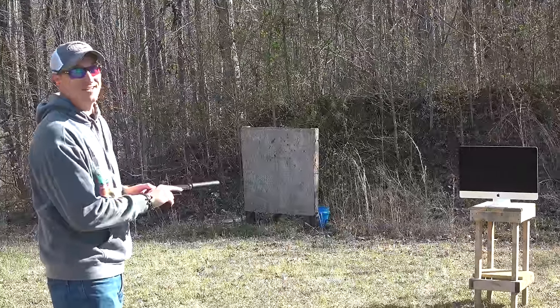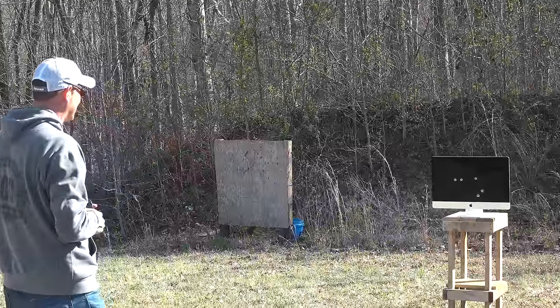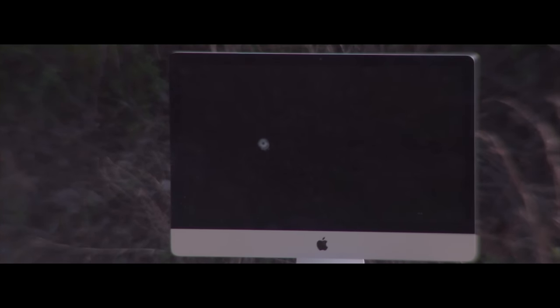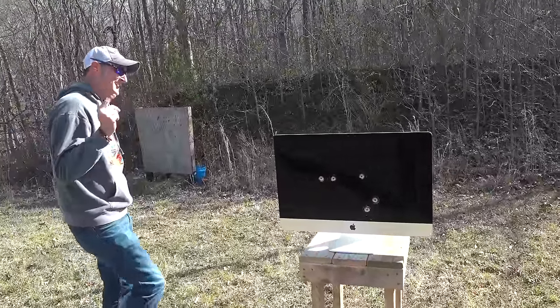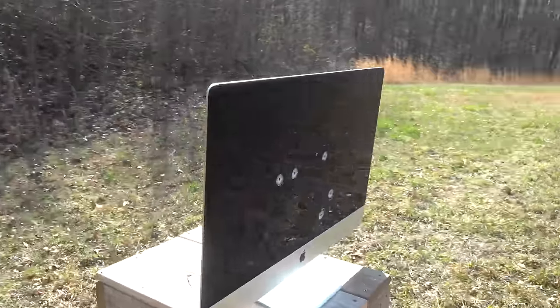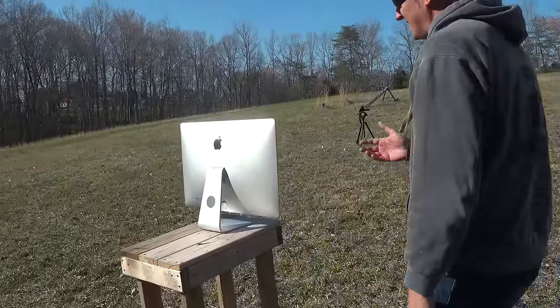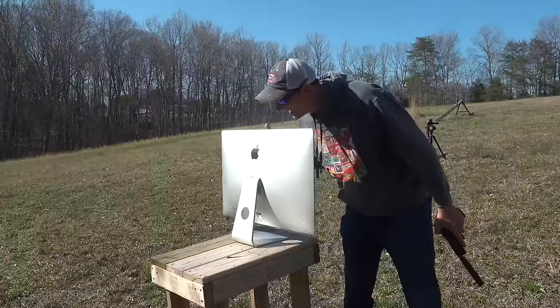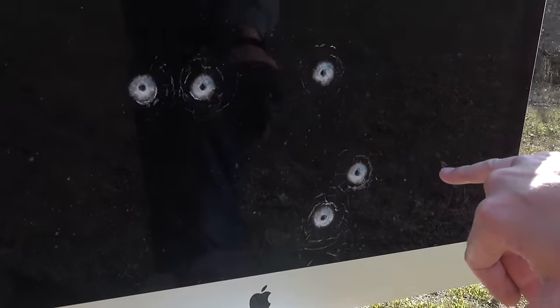I'm going to be using five rounds of CCI standard velocity out of a Walther PPQ. Here we go, five rounds. Let's take a look — what are your guesses, did it go through? Come on back here and take a look. So if I was in my office and someone broke in with a 22 LR and shot my iMac and I hid behind it, it's going to stop a CCI standard velocity. This is some pretty thick glass. This ammo is only traveling at about 900 feet per second out of this pistol.